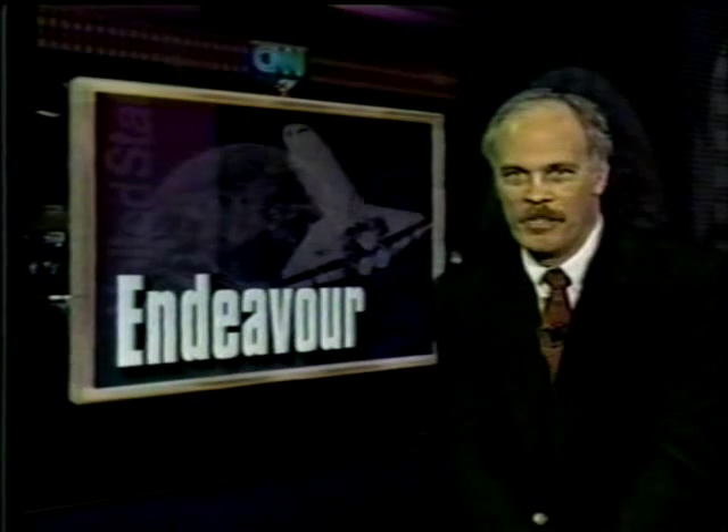Of course, CNN will bring you coverage throughout the Shuttle Endeavor's mission. I'm Tony Clark at CNN Center.